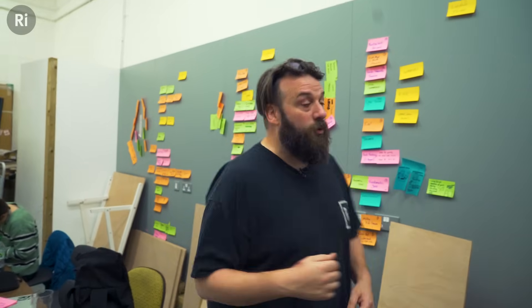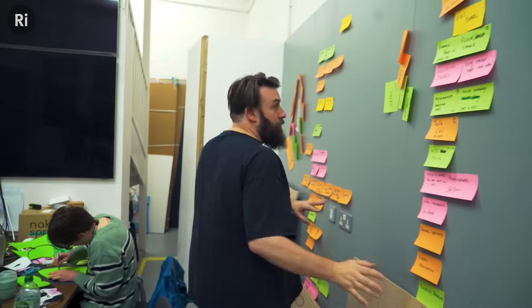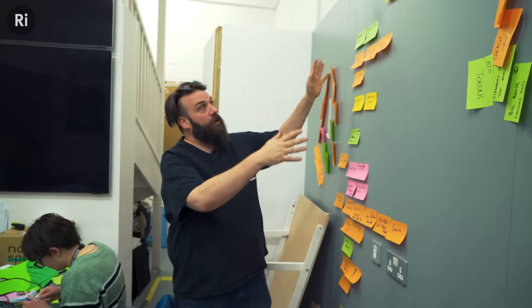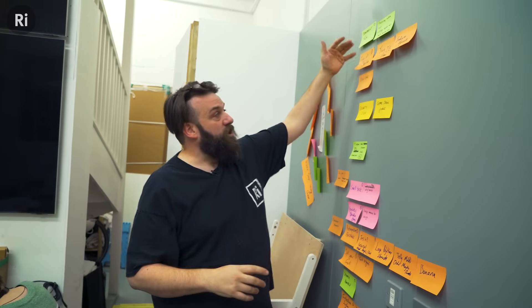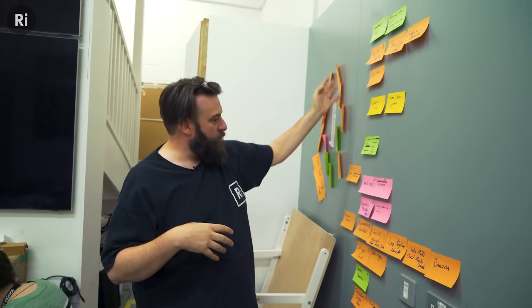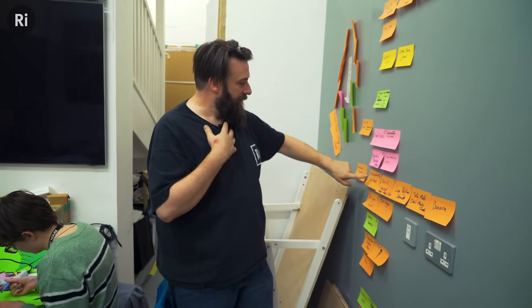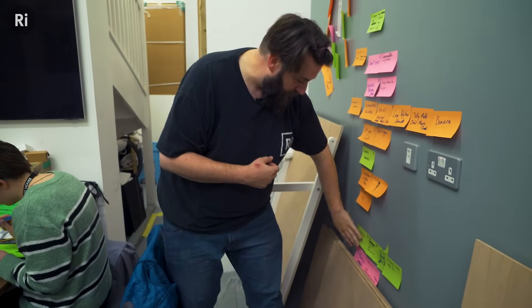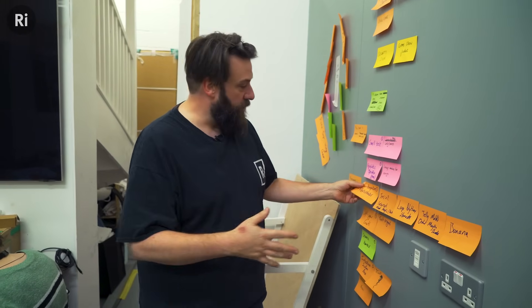All of these post-it notes are demonstrations that will be in the lectures, though they change all the way up to the day we film — even sometimes in the edit. For lecture one, we're looking at saliva, the epiglottis in your throat, the stomach, intestines, the villi, and yes, farts and poo too. We're following the digestive system all the way through. One particular demo I'm looking after is retropulsive peristalsis — that's the way your stomach breaks up food using a ring of muscle that ripples along and squashes everything.